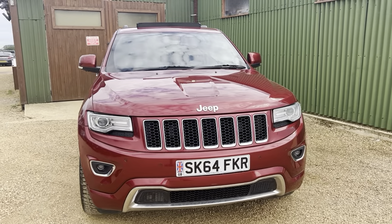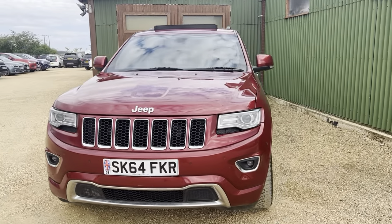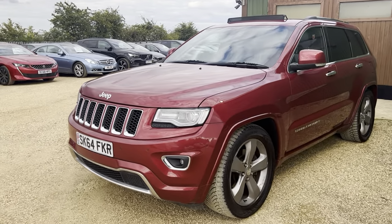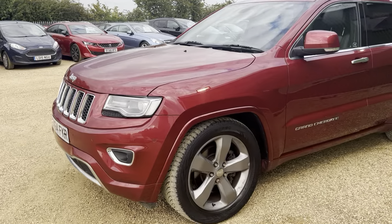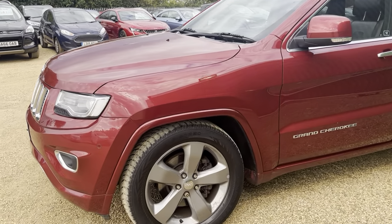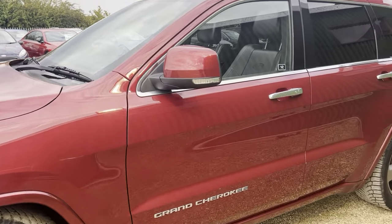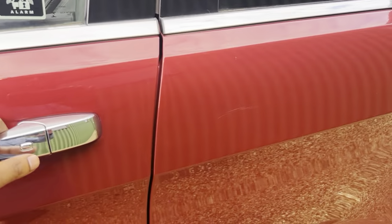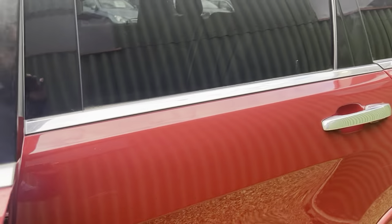Hi guys and welcome to Car Firm. Here today we have our stunning 2014 Jeep Grand Cherokee 3 litre V6 CRD Overland in red with some lovely silver alloys to set it off. Lovely looking vehicle, privacy glass on the rear, and keyless entry.